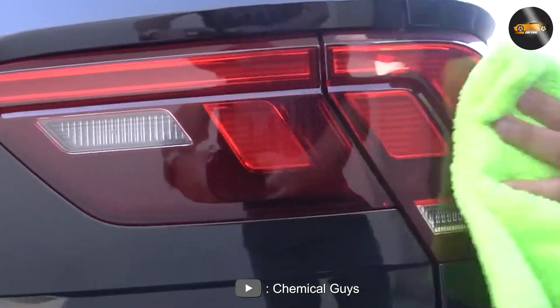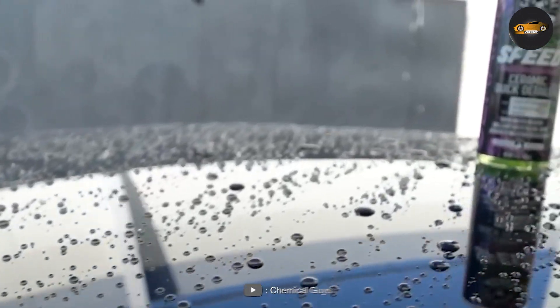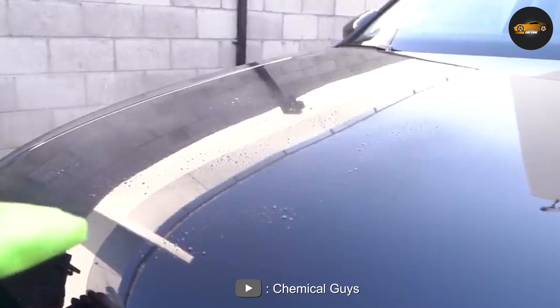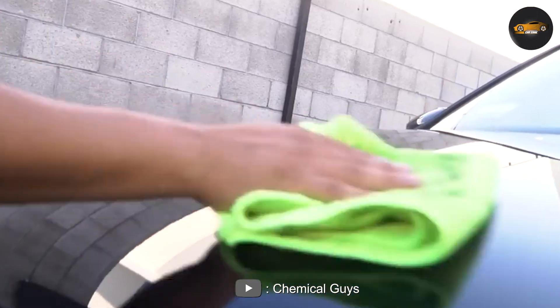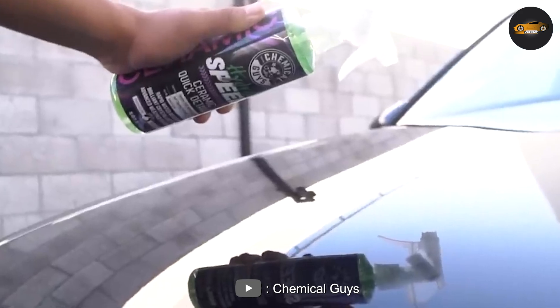Simply spray it onto the surface you want to clean, then wipe away any dirt and grime with a microfiber towel. Another great benefit of the Quick Detailer is that it provides a protective barrier between your car's paint and the elements. It's formulated to repel water, dust, and dirt, which helps keep your car looking clean and shiny for longer periods of time.